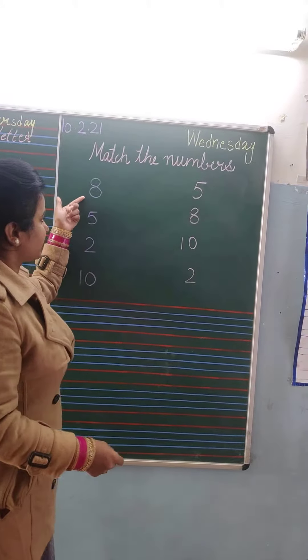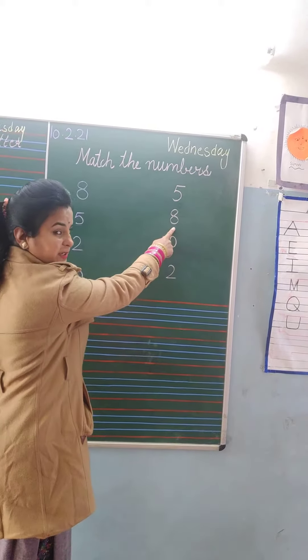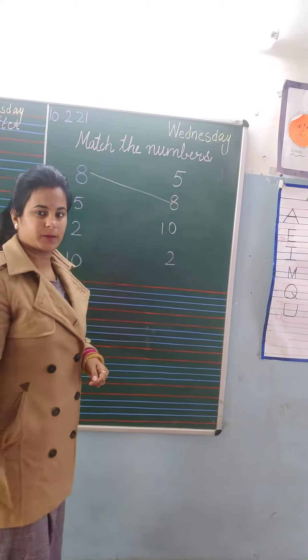Like this? Do you know that it is 8? No, it will not match. Do you know that it is 8? Yes, we will match the number with 8.